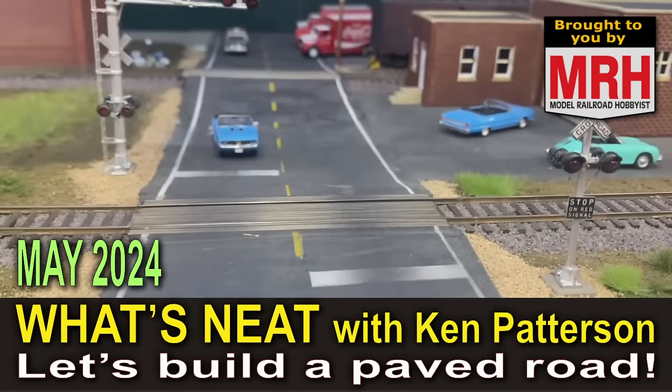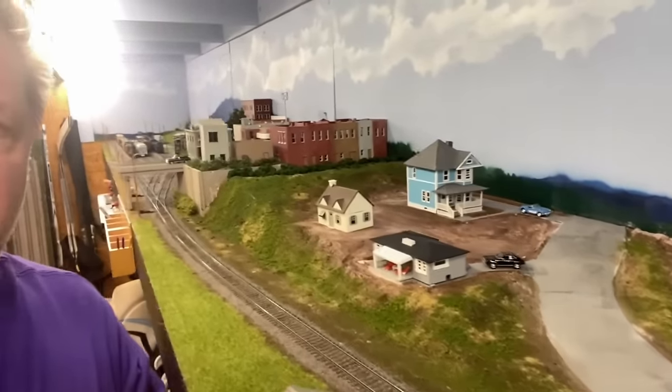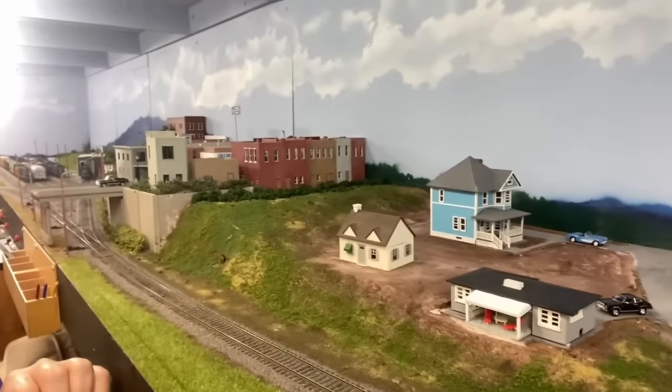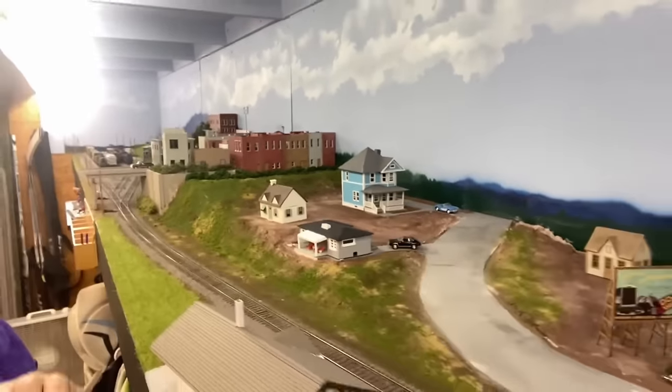On the May 2024 What's Neat, George Bogotuk shares with us his techniques as he's building this new layout on how he does scenery and topography and then builds his roads.